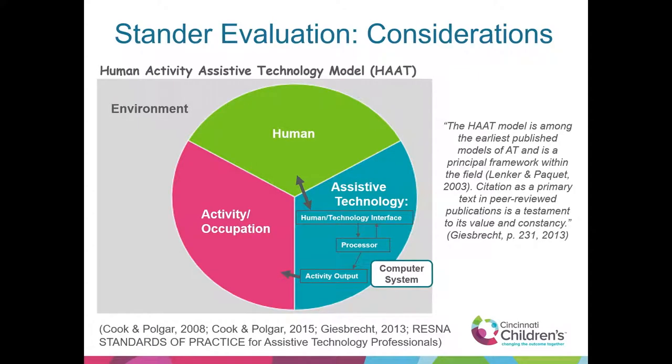Going into thinking about evaluation — looking at a stander evaluation and any assistive technology evaluation, there are a lot of components to consider. Pulling back to a textbook model, the HAT model from Cook and Polgar covers the interrelatedness of the human, the assistive technology, and the activity or occupation. This really speaks to me as an OT because the activity and occupation — the end application — is something we look at briefly but don't always delve into in as much depth as we need to be really successful with applying standers.